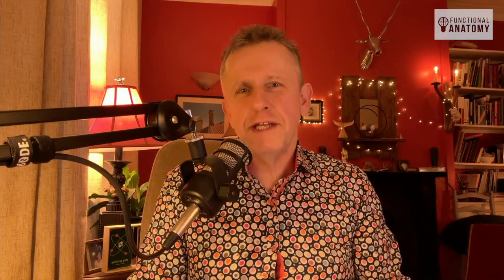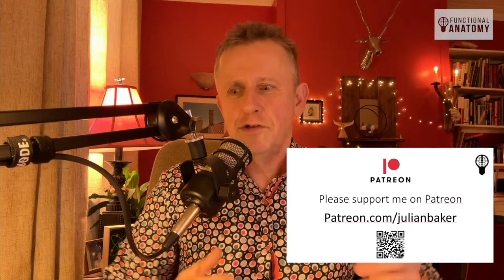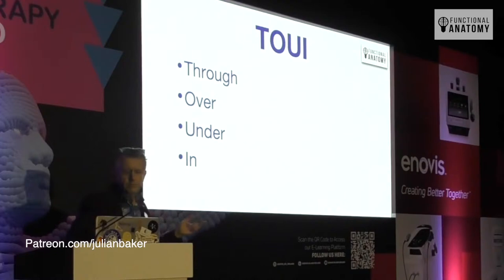A quick interjection: if you could support me on Patreon, that'd be great — just a few pounds a month would make all the difference. There's a lot of bonus material going up there, including this PowerPoint presentation. If you're watching on YouTube, please like and subscribe — clicking a like is phenomenal in terms of getting that information out to other people.